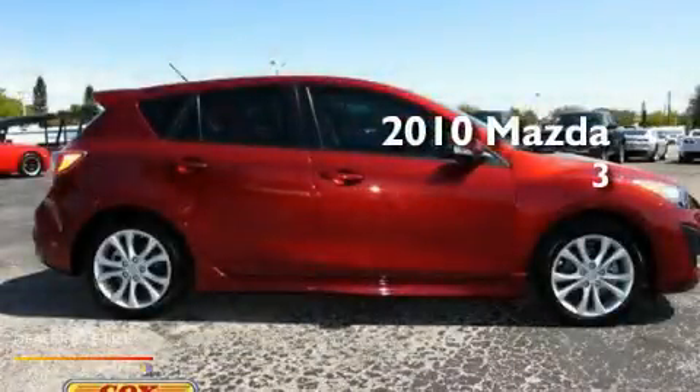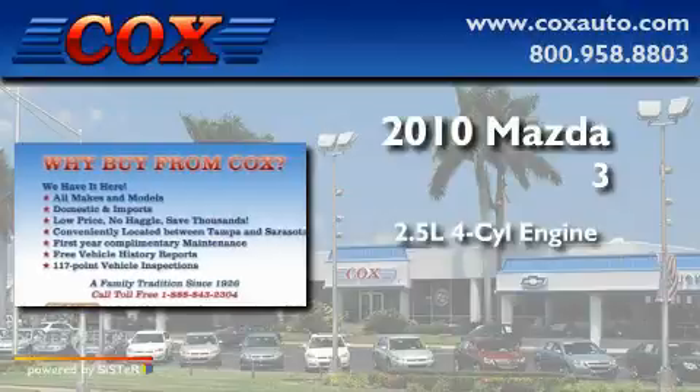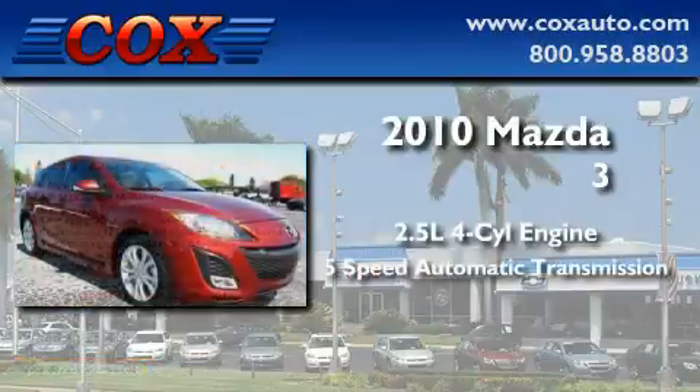This is a 2010 Mazda 3. It features a 2.5-liter four-cylinder engine and a five-speed automatic transmission.